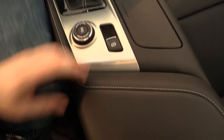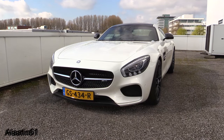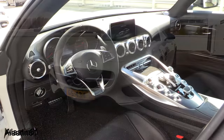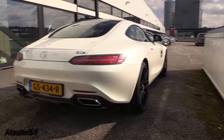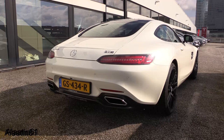Today we have the brand new Mercedes-Benz AMG GTS — this is the more powerful version of the AMG GT. In this video I will do a startup and show you every feature of this beautiful supercar.